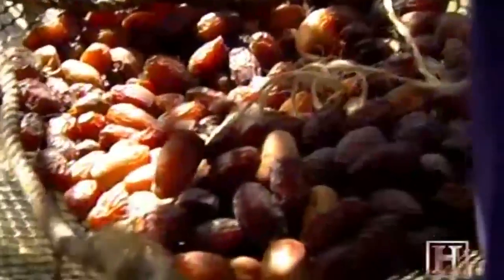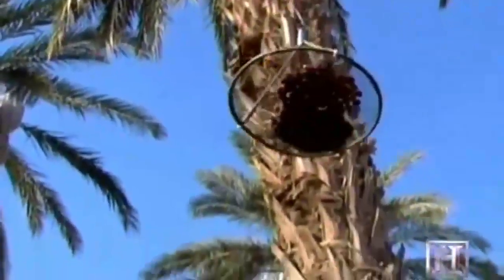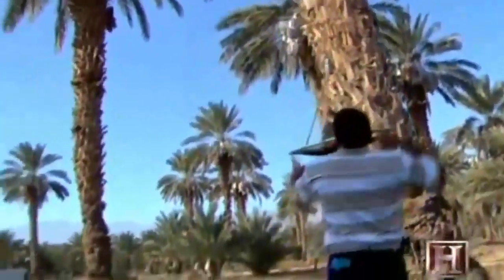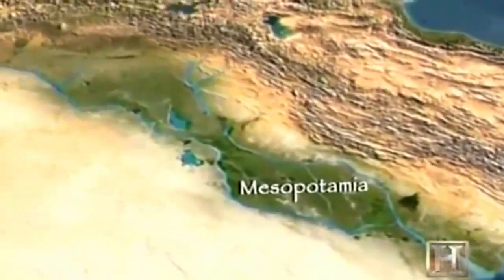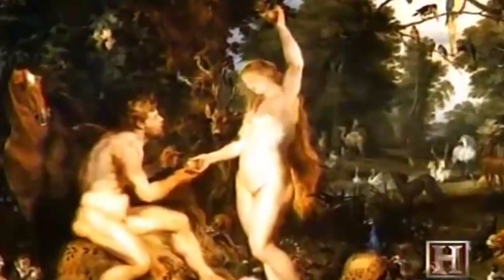The palmeros in this field are hand-harvesting a premium date known as the medjool, one of several date varieties that have been cultivated since before recorded time. Dates are likely the oldest of all harvested fruits. Nearly 6,000 years ago they were cultivated in the region of Mesopotamia, or what is now modern Iraq. Some traditions trace the fruit to the Garden of Eden.